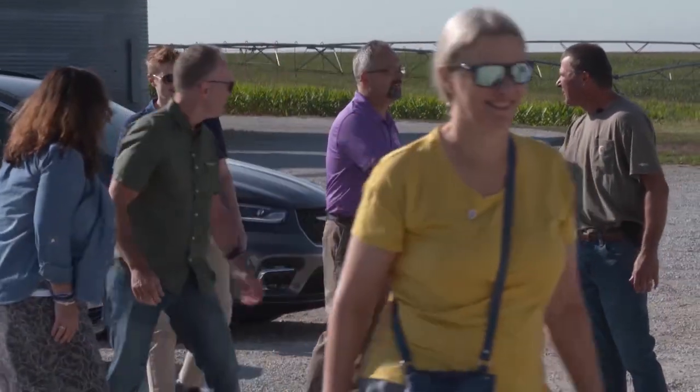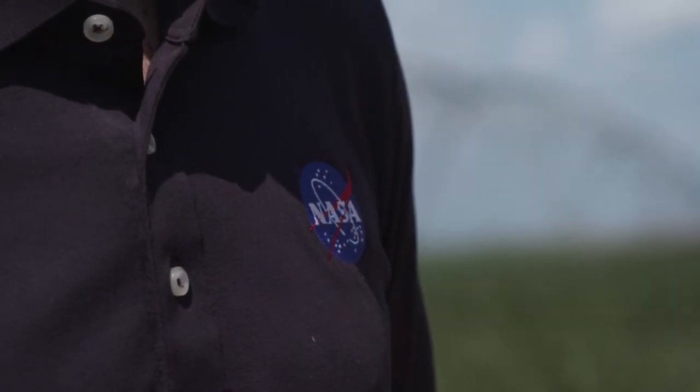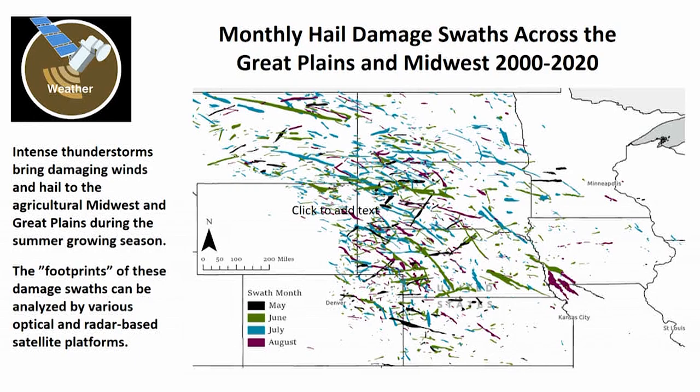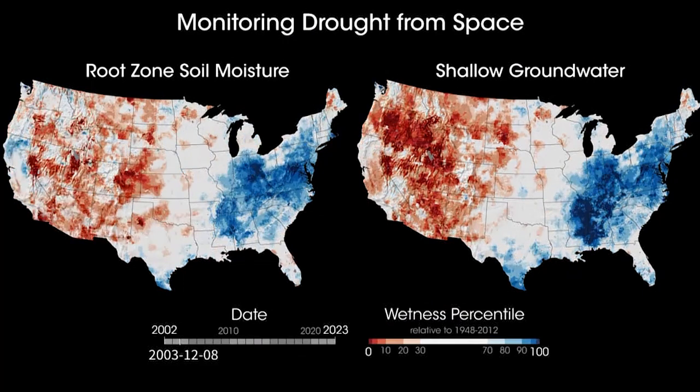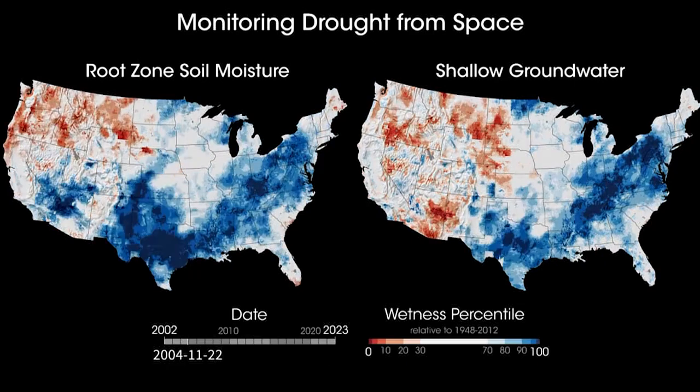During their visit to Lincoln, the Earth Science team was able to tour local agricultural operations, as well as get a first-hand look at the research happening here at UNL. When it comes to transforming hard data into real-world applications, developing working relationships with university researchers is an incredibly valuable asset. NASA is a science agency and a data agency, and we use our scientific understanding of the Earth as a system and the data we collect from our assets in space to support a whole range of applications — and agriculture is one of the most important of those.